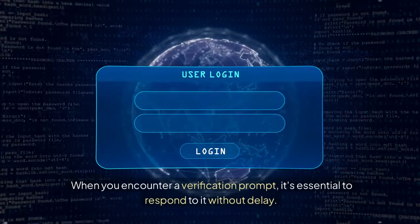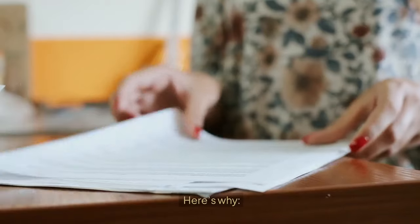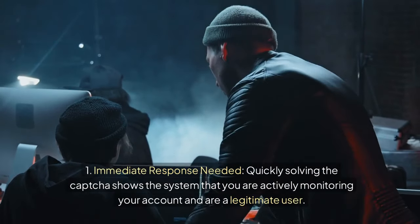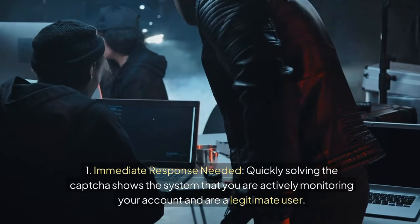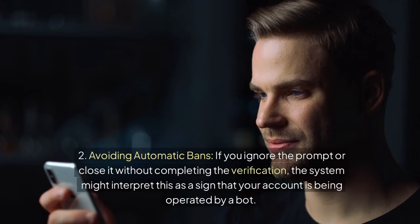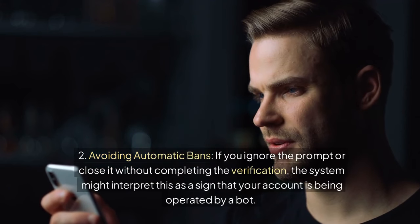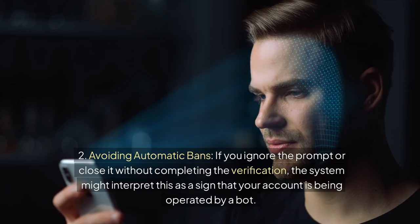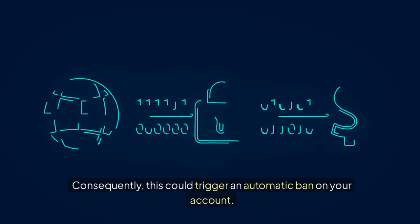When you encounter a verification prompt, it's essential to respond to it without delay. Quickly solving the CAPTCHA shows the system that you are actively monitoring your account and are a legitimate user. If you ignore the prompt or close it without completing the verification, the system might interpret this as a sign that your account is being operated by a bot, and this could trigger an automatic ban on your account.